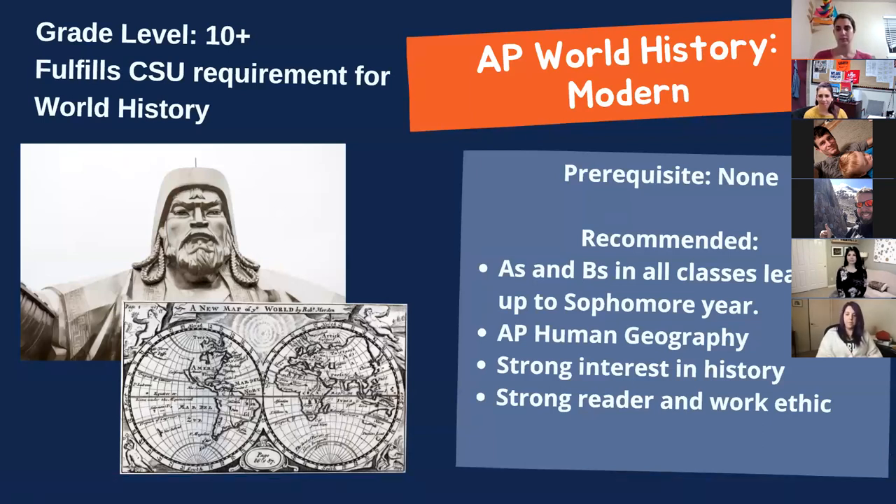I'm Steve Appel, AP World History teacher. This class is open to incoming sophomores and fulfills your sophomore history class requirement. Although there are no official prerequisites, I'm looking for A's and B's leading up to sophomore year. We do quite a bit of reading, writing, and analysis with primary source documents. We cover about a thousand years of history — from the year 1200 all the way to the present day — and cover topics from almost all countries in the world. Come see me in room E204.